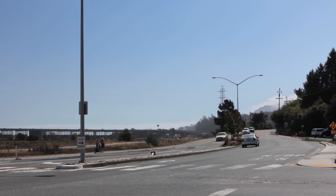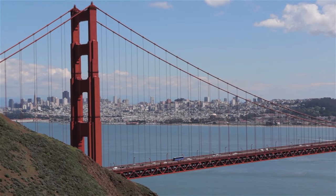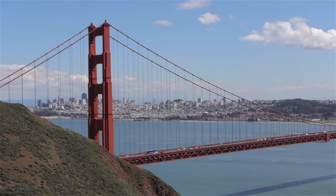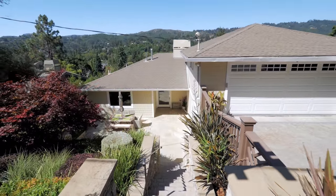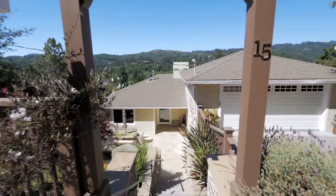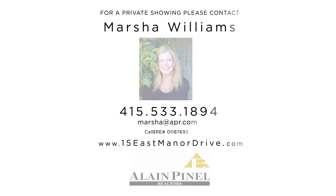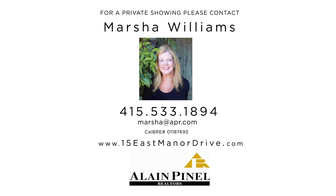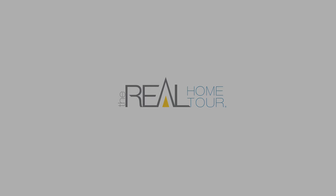The epitome of convenience, 15 East Manor Drive is just a short commute to San Francisco. Modern, warm, and inviting. Welcome home. For more information on this exceptional home, please contact me at the following.